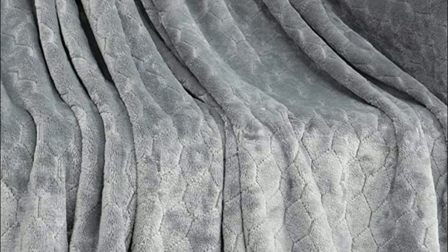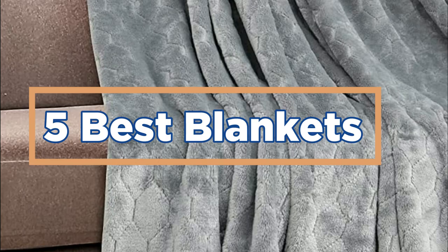In today's video, we will show you the top 5 best blankets. So, let's get started.